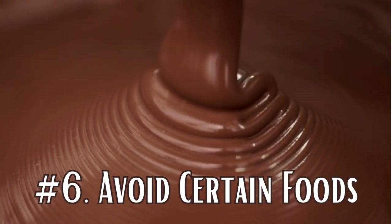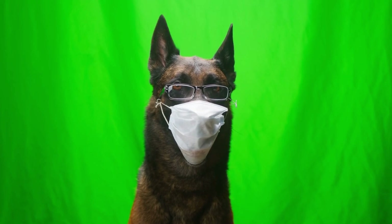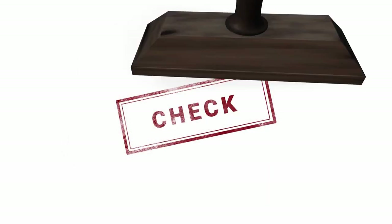Number six: avoid certain foods. Certain human foods can be dangerous for your Belgian Malinois. This includes chocolate, caffeine, grapes, onions, garlic, alcohol, and xylitol, a common sweetener in many sugar-free products. Always check if a food is safe before offering it to your dog.